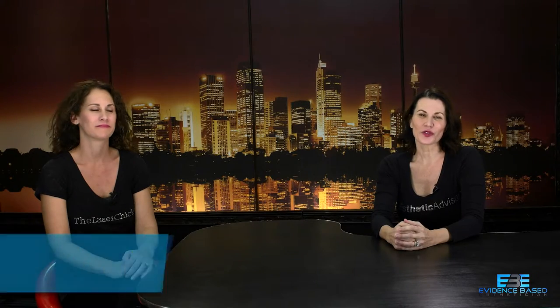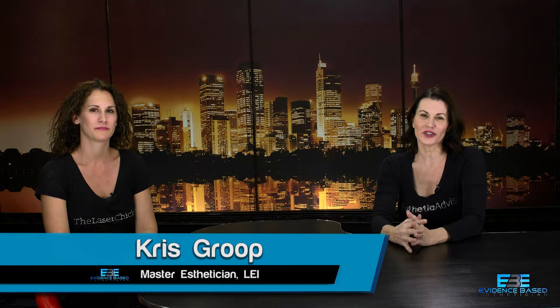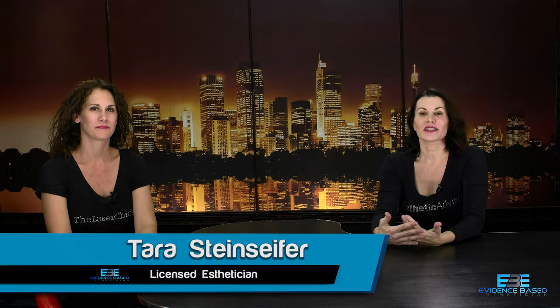Hi, I'm Chris Group, and welcome to the Evidence-Based Esthetician. Today we are joined by Tara Steinseifer, who is a colleague of mine and a very dear friend. We're going to be talking about melasma. Tara is a laser tech, a laser supervisor, and an esthetician who has been in this industry for a very long time.